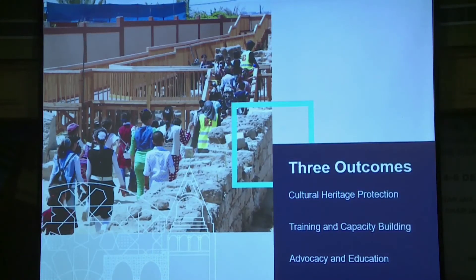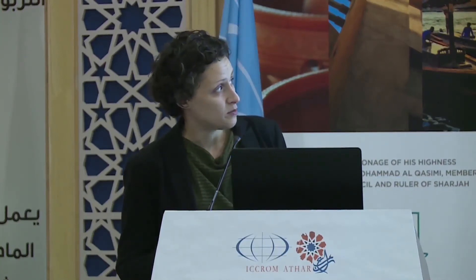We have a required outcome of cultural heritage protection, and then also training and capacity building, and advocacy and education. Thanks to the high demand we've experienced, most of our projects are setting out to achieve at least two, if not three of these outcomes. Looking at our project distribution by country, occupied Palestinian territories currently has the highest number of projects. Unfortunately, Syria has only one project taking place on the ground, but we have a high number of projects working with Syrian refugee communities in Jordan, Lebanon, and Turkey.